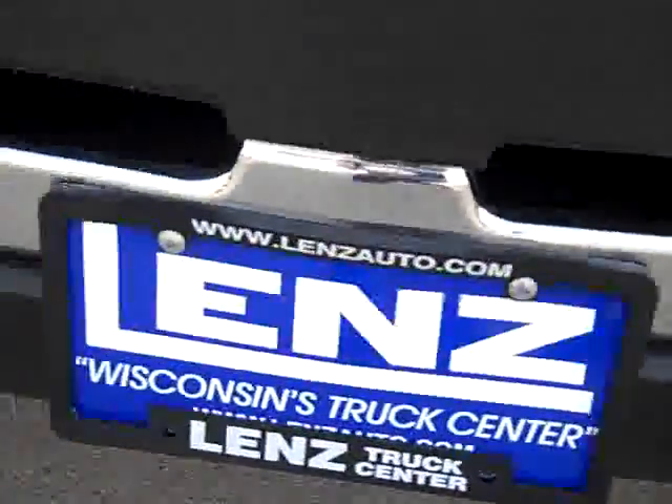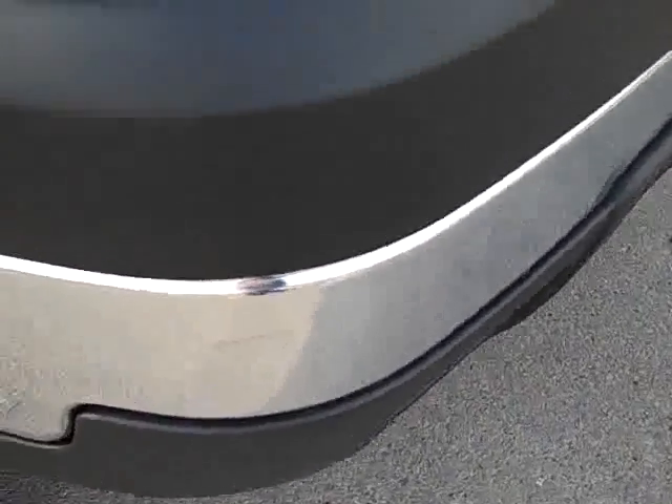You can see the front bumper is very clean — no dents, no dings, factory fog lights, no scuffs or cracks on the plastic.